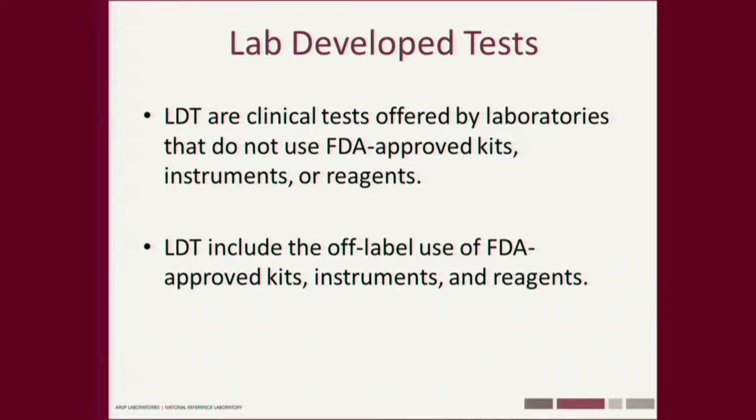What are lab-developed tests? These are clinical tests offered by labs that do not use FDA-approved kits, instruments, or reagents. It also includes an important category: FDA-approved kits used off-label. The FDA considers off-label use of a test — used not for its intended use — as a lab-developed test. I do maternal serum screening with four tests in the quad test: AFP, HCG, estriol, and inhibin. None of them are on the intended use, so all 1.4 million women I've screened have been entirely off-label, which would mean we'd have to seek FDA approval for those uses.